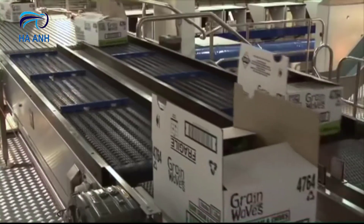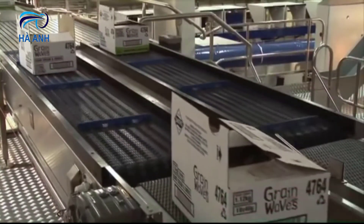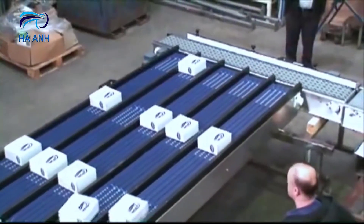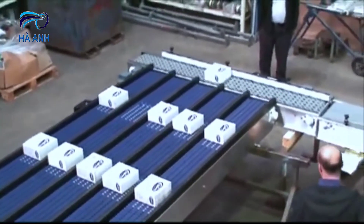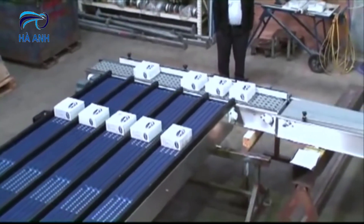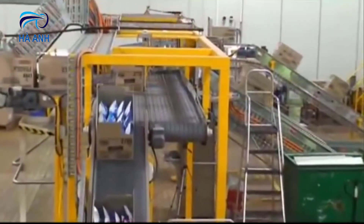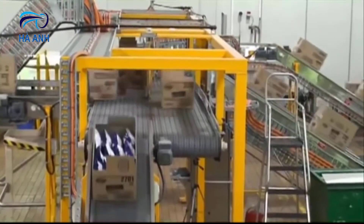The perpetual merge allows you to combine package flow from two or more lines into one continuously without using accumulation or controls. The simple small footprint design offers a low maintenance option that eliminates the need for a plough rail or powered vertical belt.